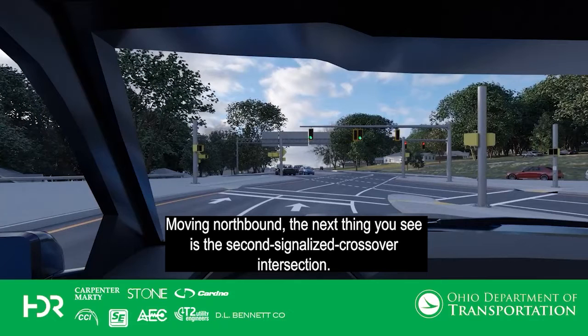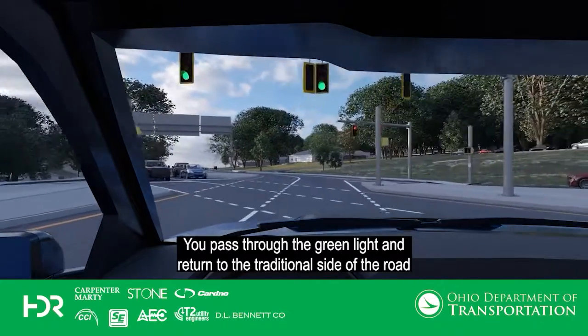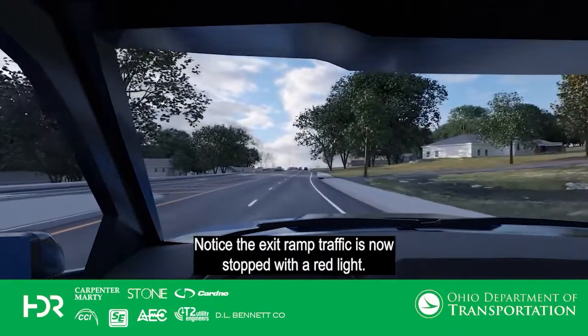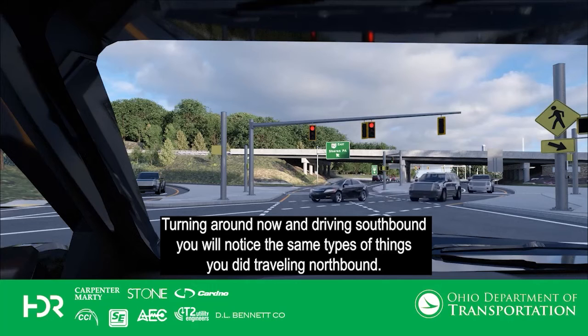Moving northbound, the next thing you see is the second signalized crossover intersection. Notice you have traffic to your left, which is southbound State Route 46, and you see traffic from your right that is coming from the State Route 82 westbound exit ramp and traveling north. You pass through the green light and return to the traditional side of the road. Notice the exit ramp traffic is now stopped with a red light. Turning around now and driving southbound, you will notice the same types of things you did traveling northbound.